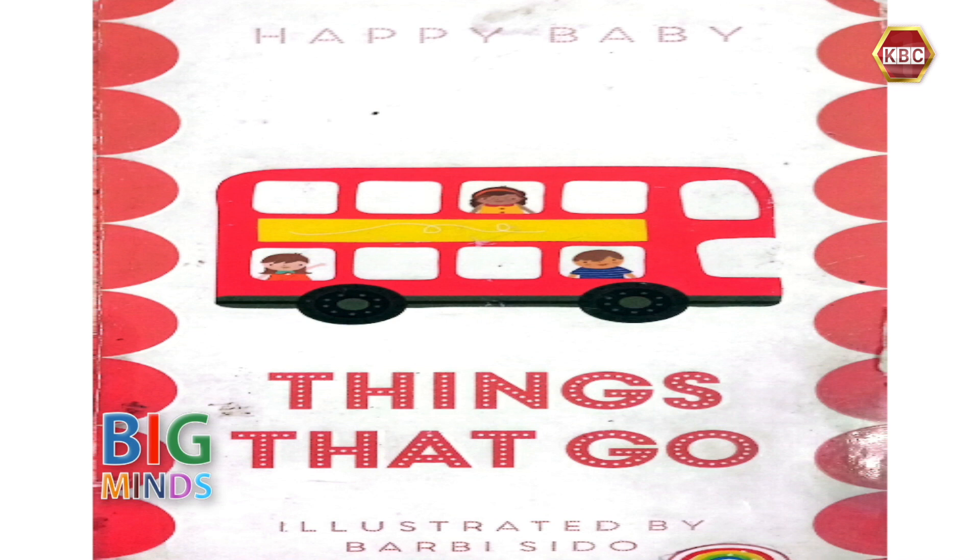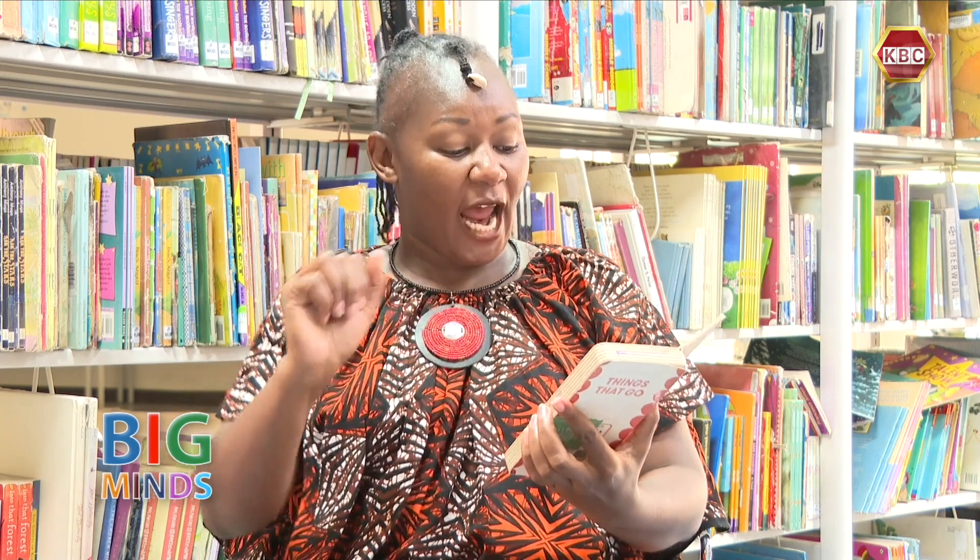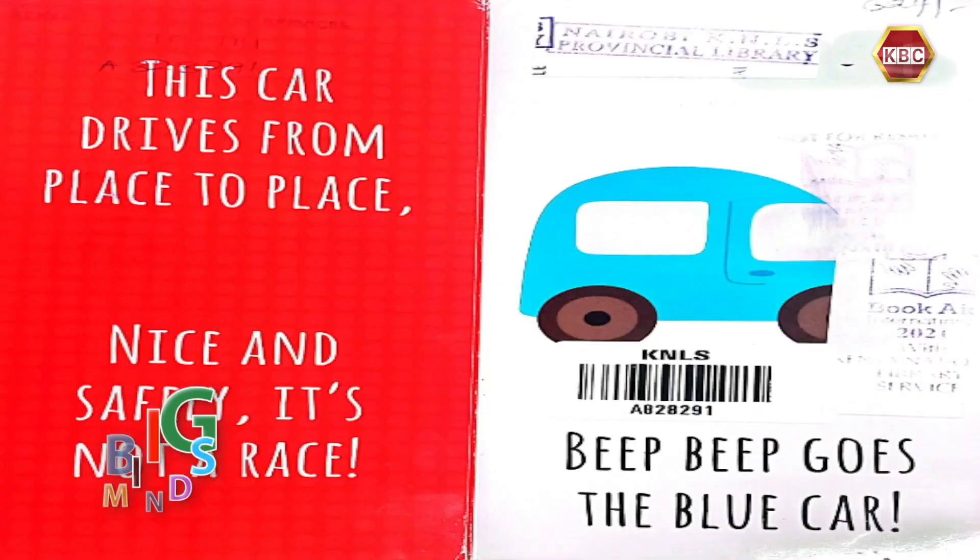Things That Go. This car drives from place to place. Nice and safely, it's not a race. Beep beep goes the car.